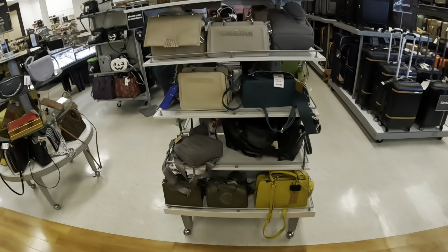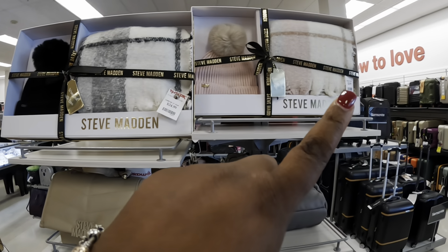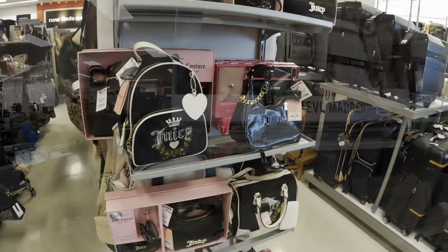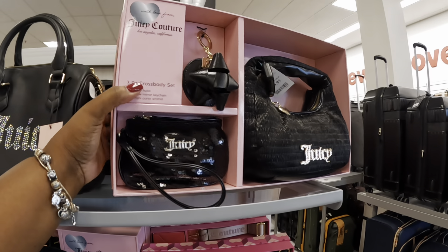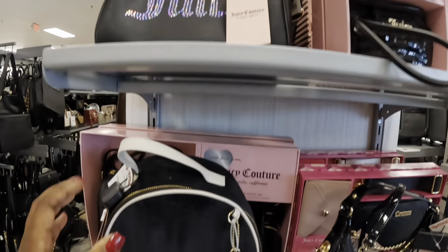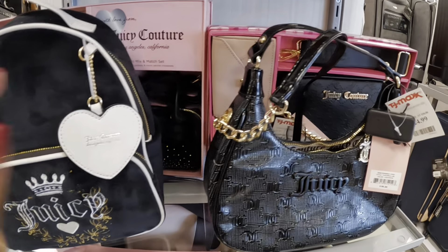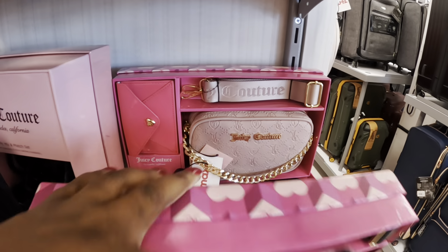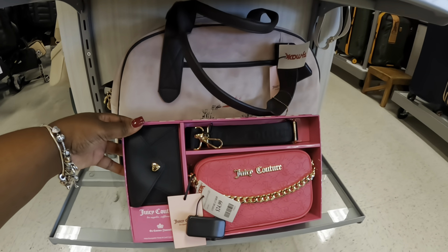Let's jump into the bags. We did see all of these Steve Madden bags — they always have their Steve Maddens on this table at this location. These are $25. We did see all of these: $25, $35, and that one is $30. Same ones we've been seeing, just trying to see if they have any different colors — oh, same colors. And this one is $25.